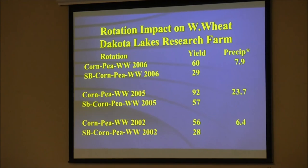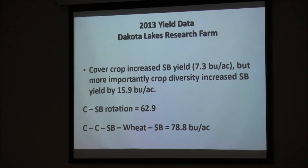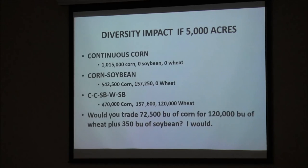In our irrigated stuff — corn belt comparisons in 2013. Corn-corn-soybean-wheat-soybean rotation: first-year soybean yields are 73, second year 81.2. In corn-soybean rotation we average 62; in more diverse rotation, almost 80. In corn, continuous corn averages 203; corn-soybean, 217; in a more diverse rotation, we average 235. On 5,000 acres, this is a million bushels of corn difference. With this more diverse rotation versus corn and soybeans, we're trading 72,500 bushels of corn for 120,000 bushels of wheat plus 350 bushels of soybeans. People say corn and soybean makes the most money and they can't afford to grow wheat. Yes, you can.